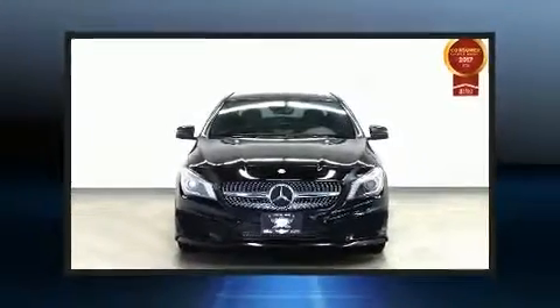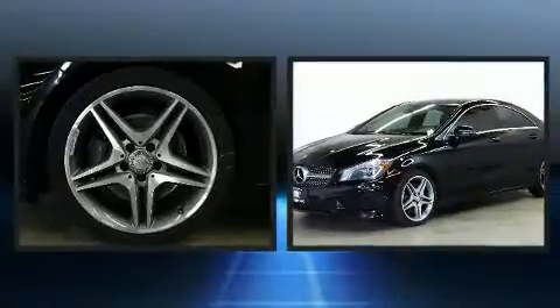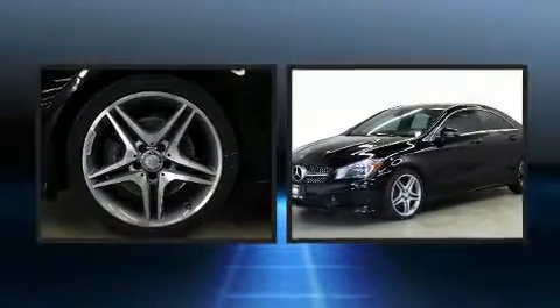Come test drive this 2014 Mercedes-Benz CLA Class. Mercedes-Benz made sure to keep road handling and sportiness at the top of its priority list.